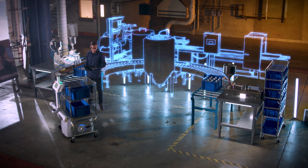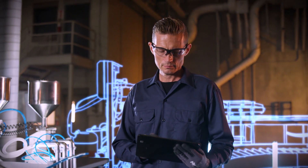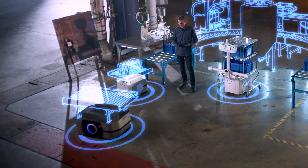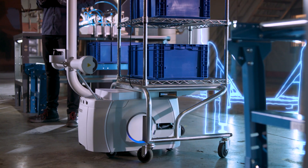OMRON's fleet manager fully integrates the LD250, providing more options for your mobile fleet. Guided by the fleet manager, LD250, LD90, and LD60 mobile robots work together to efficiently manage material flow within the facility.